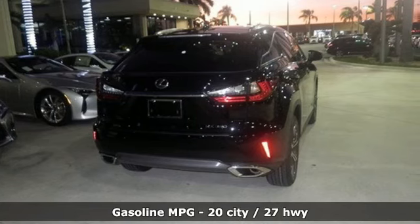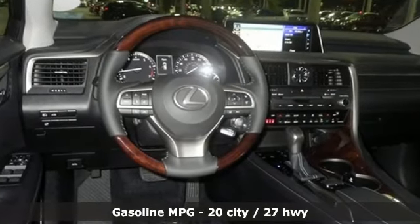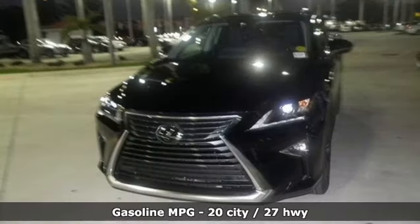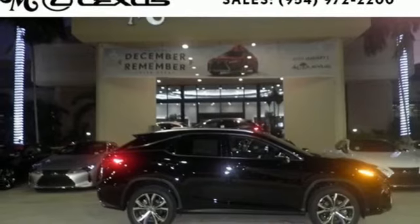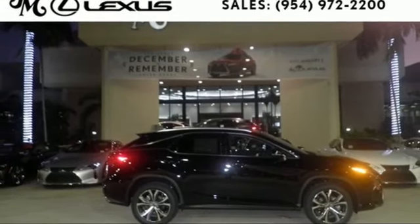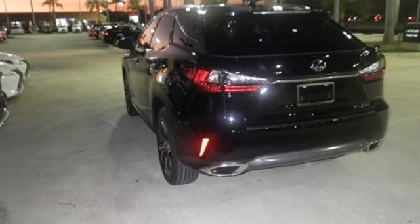And get ready for an impressive combination of features: Bluetooth wireless audio streaming, power heated mirrors, heated steering wheel, hill start assist, smart access key, dual zone climate control, automatic transmission, hands-free lift gate, front wheel drive with traction control, and V6 engine.